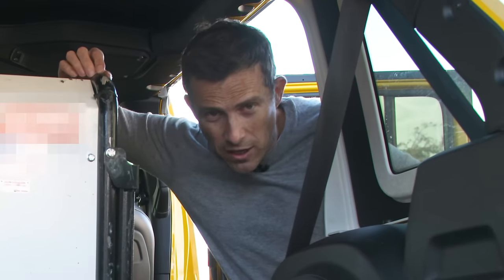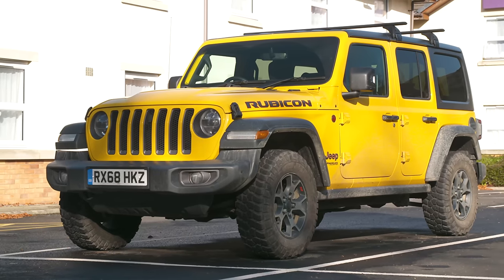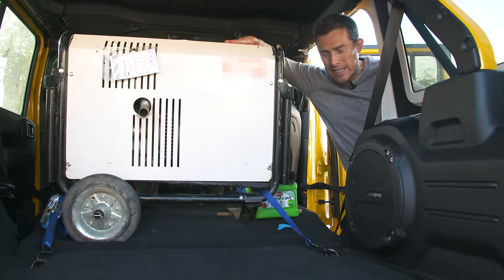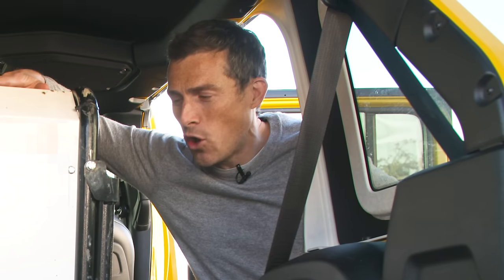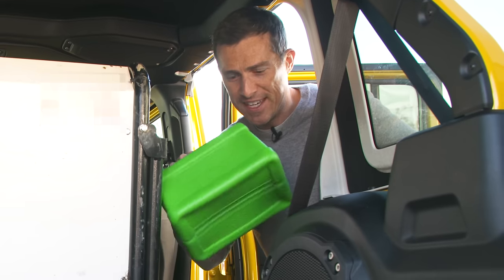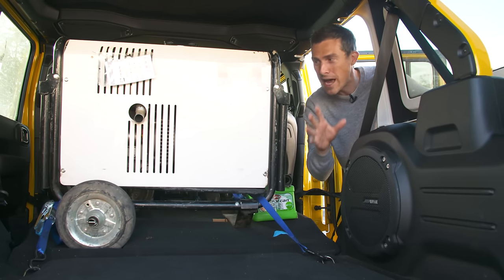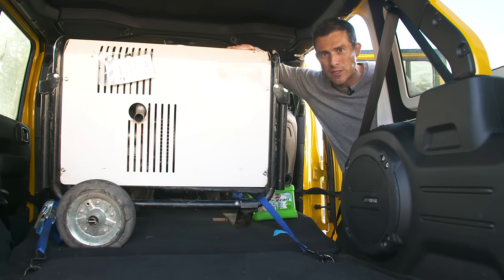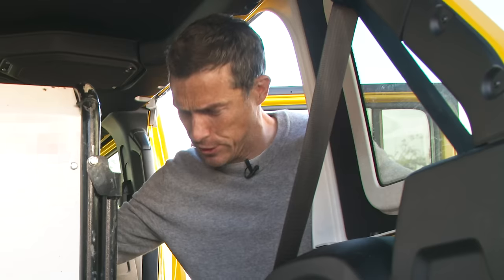We've brought along our Jeep Wrangler long-termer as a support vehicle with a diesel generator inside — the EV equivalent of a jerry can. Breakdown firms now have to carry these things to help recover stranded electric vehicles. Hopefully we won't need it, because it's incredibly heavy to move out of the back.